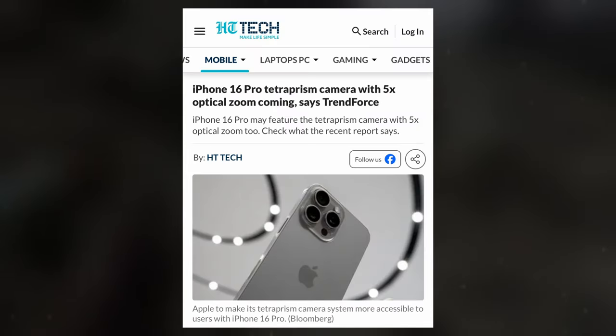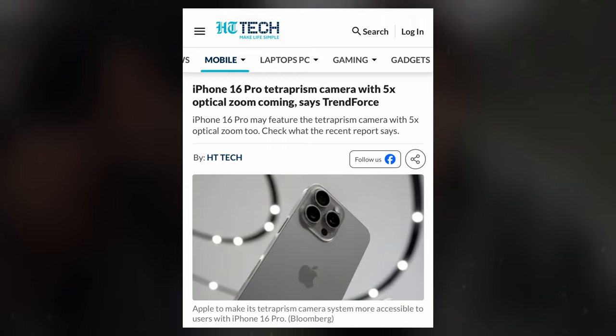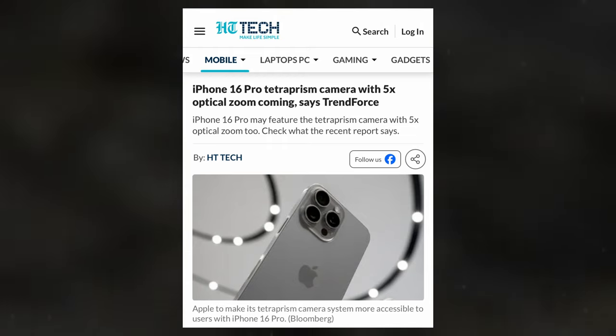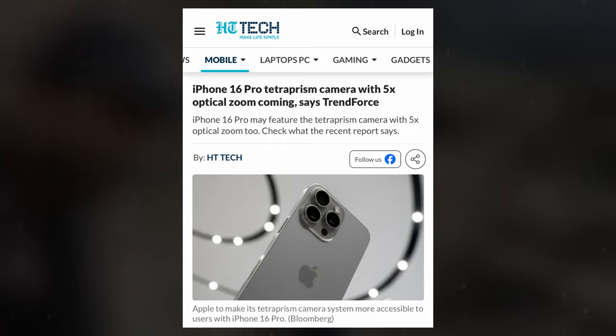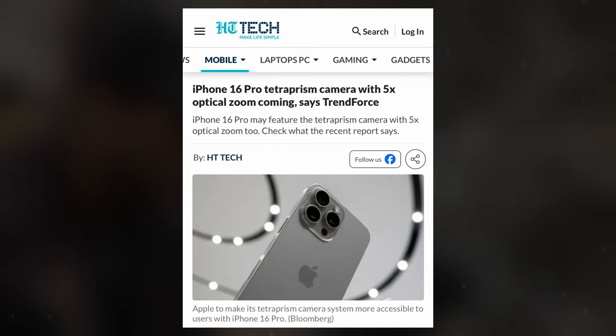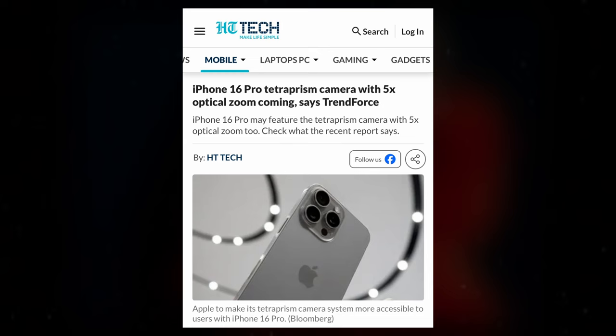Speculations are rife that Apple is poised to continue this technological advancement in its upcoming iPhone 16 Pro lineup. This suggests that both models of this year's iPhones, namely the iPhone 16 Pro and iPhone 16 Pro Max, will feature these cutting-edge cameras.